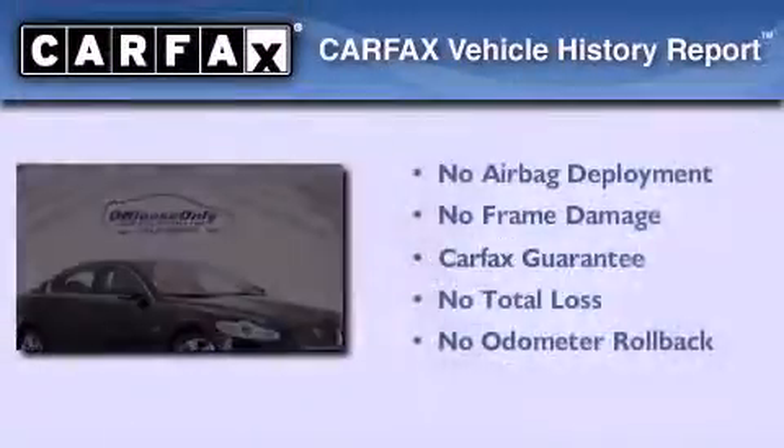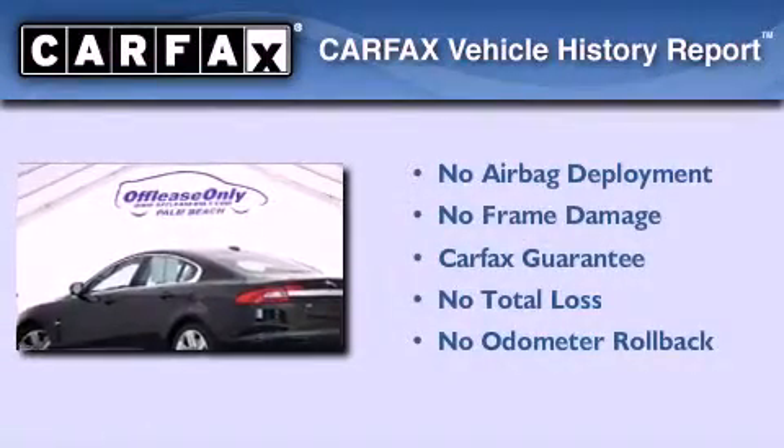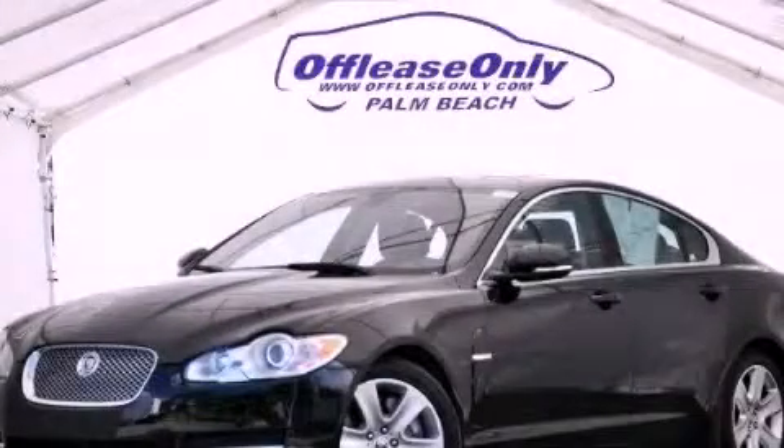Not to mention that this Jaguar qualifies for the Carfax buyback guarantee. Contact us today to arrange your test drive.